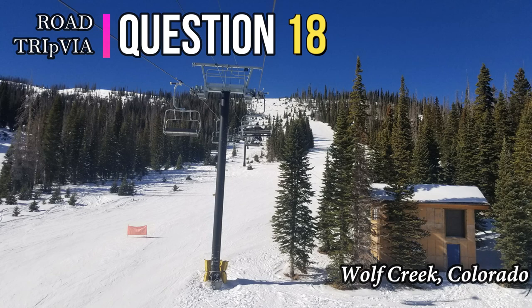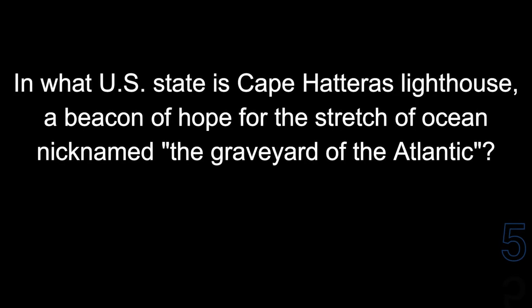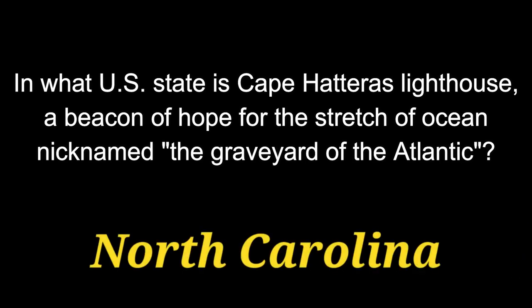Question 18. In what U.S. state is Cape Hatteras Lighthouse, a beacon of hope for the stretch of ocean nicknamed the Graveyard of the Atlantic? The answer is North Carolina.